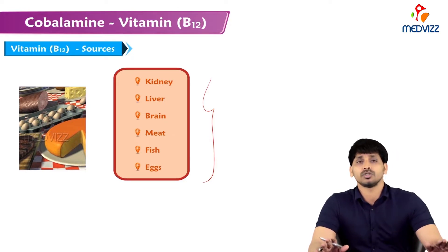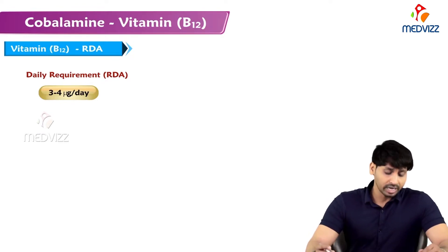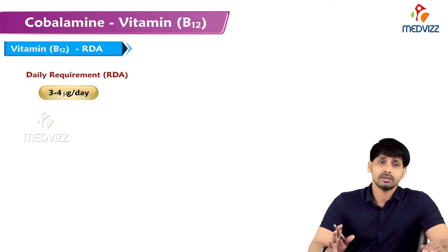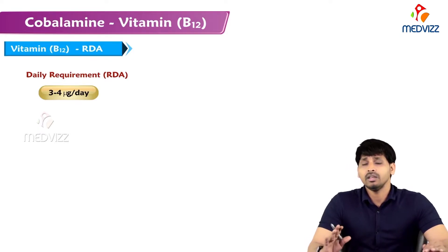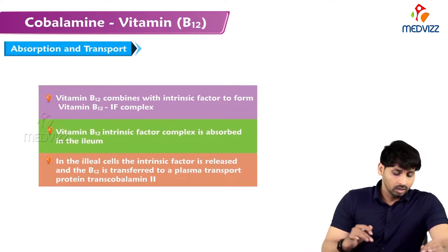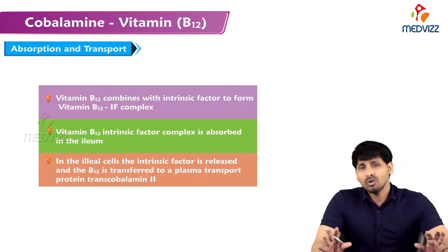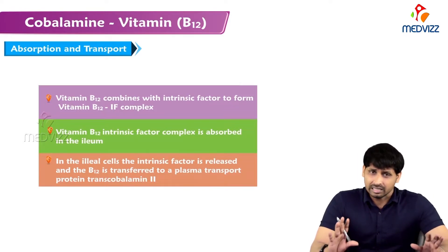Vegetarian people will definitely suffer with vitamin B12 deficiency and are supposed to consume non-vegetarian foods. The daily requirement is three to four micrograms of vitamin B12 per day, and in the case of pregnancy and lactation, the requirement will be increased.